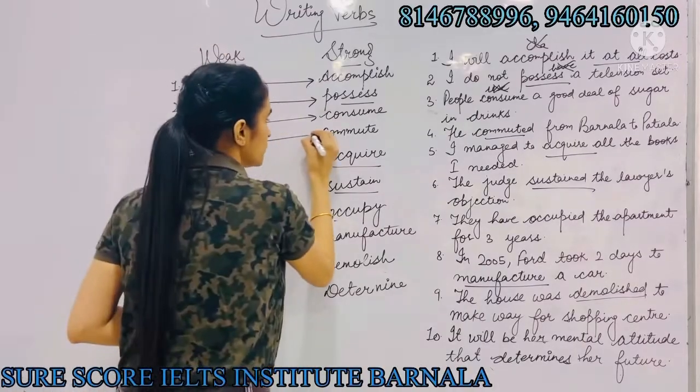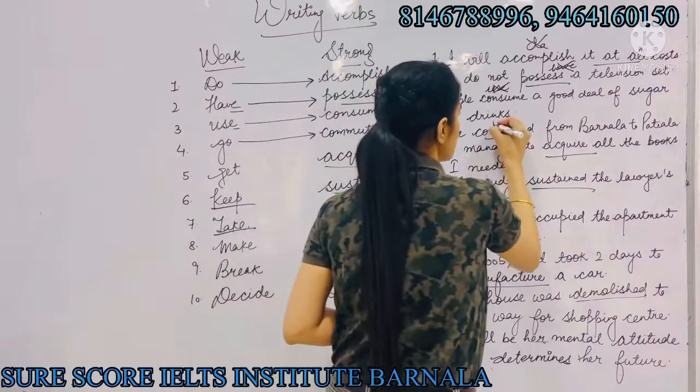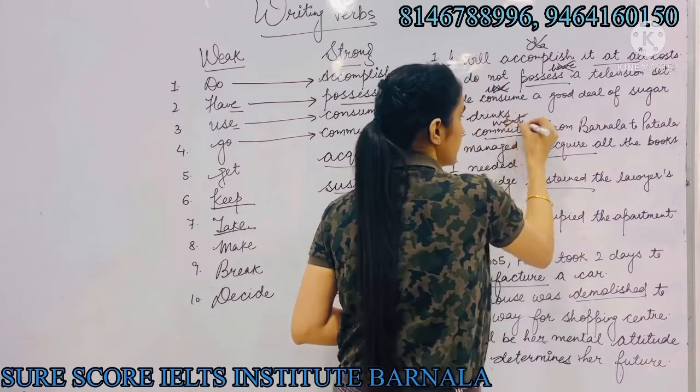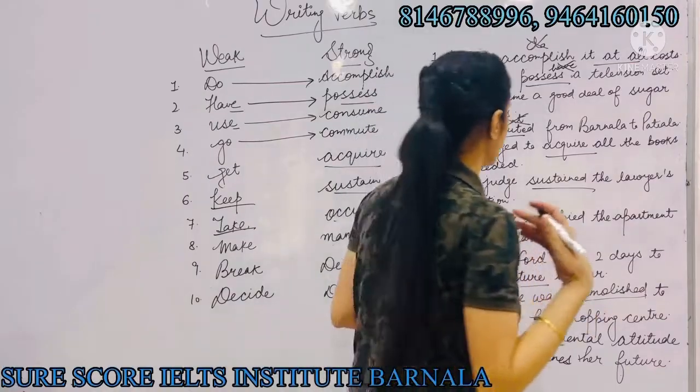Number four: 'go' can be replaced with 'commute'. For example, instead of saying 'he went from Barnala to Patiala', we will say 'he commuted from Barnala to Patiala'.